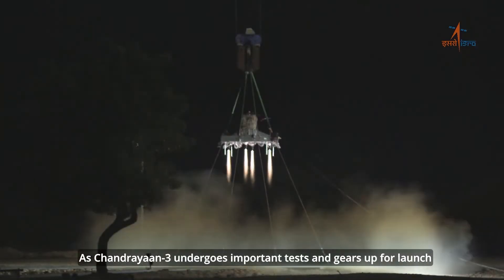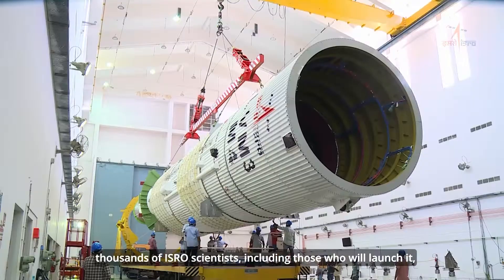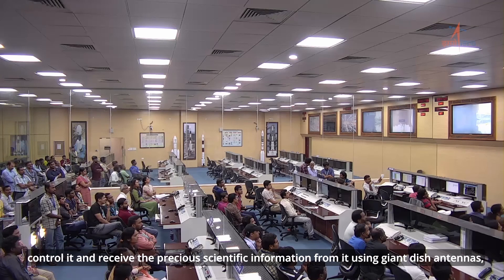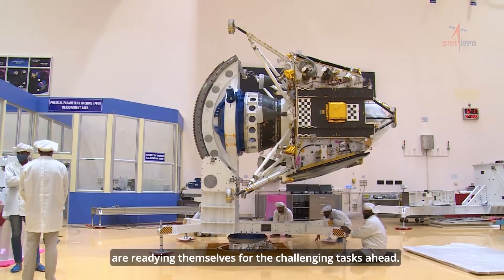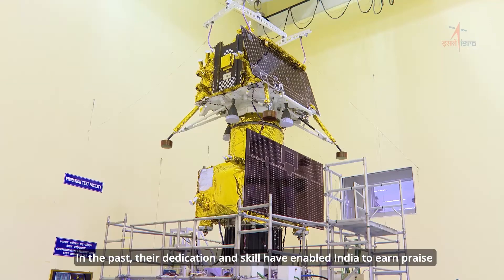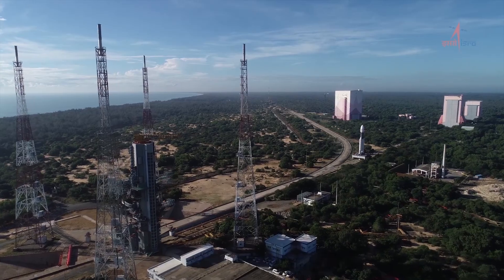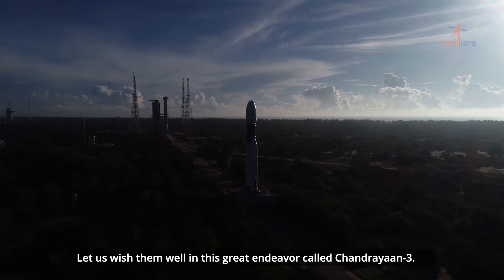As Chandrayaan-3 undergoes important tests and gears up for launch, thousands of ISRO scientists — including those who will launch it, control it, and receive the precious scientific information from it using giant dish antennas — are readying themselves for the challenging tasks ahead. In the past, their dedication and skill have enabled India to earn praise from across the world and made it proud. Let us wish them well in this great endeavour called Chandrayaan-3.